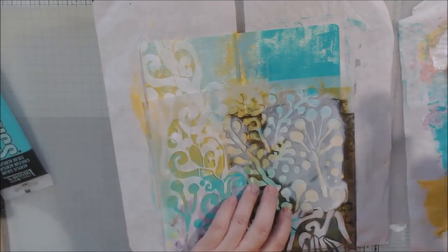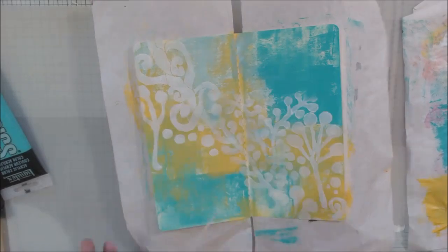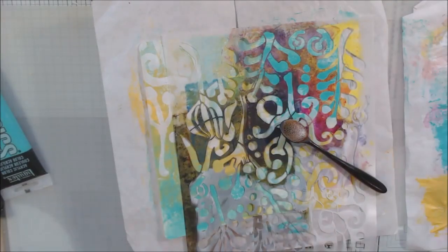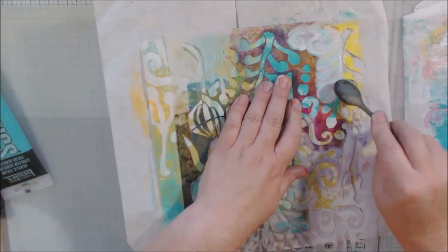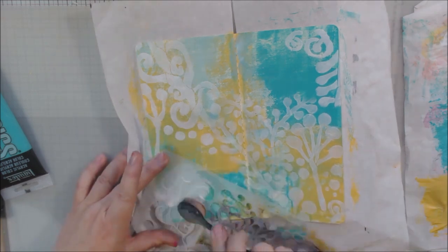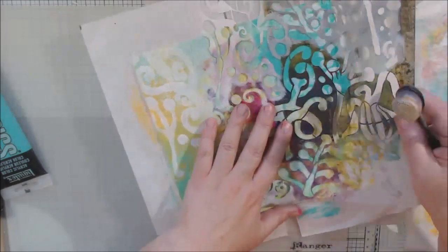I grabbed this Stencil Girl stencil — I'll tell you which one it is in the description box below if I remember to put the links. I don't know off the top of my head which one it is, but it's got kind of a plants and floral type theme.